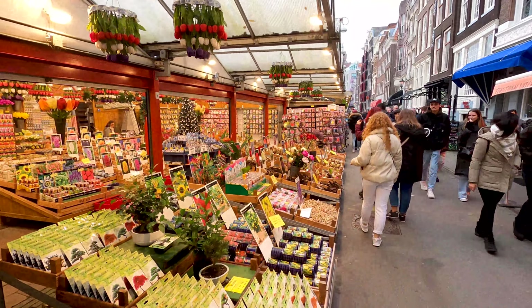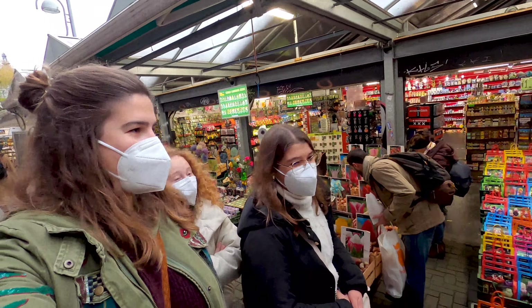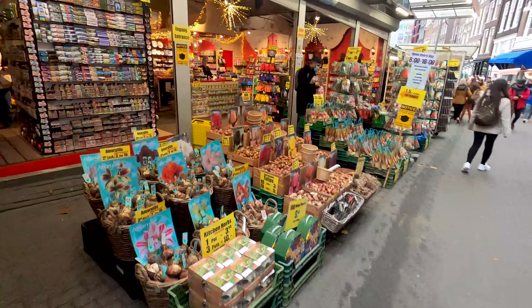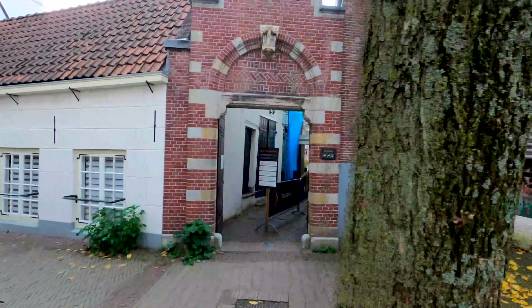The Bloemenmarkt is Amsterdam's iconic floating flower market, open since 1862. This is where you can find the most colorful display of the famous Dutch tulips. It's also where you can find the cheapest souvenirs available.